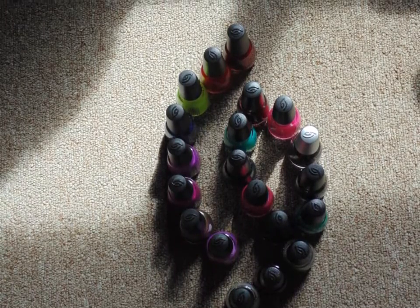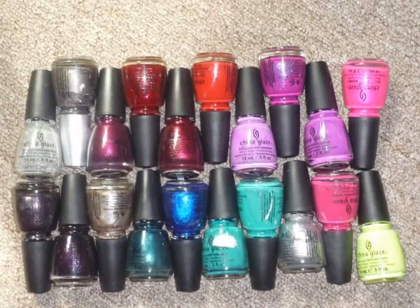Hi YouTube, so today I'm going to be doing my third installment of my nail polish collection.